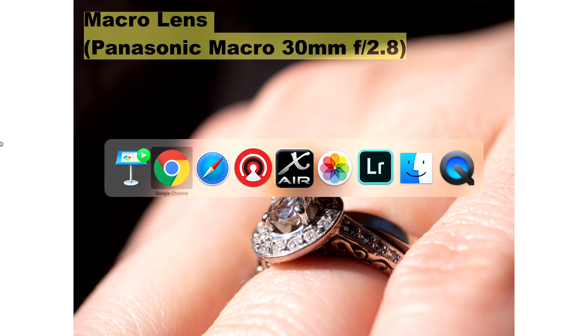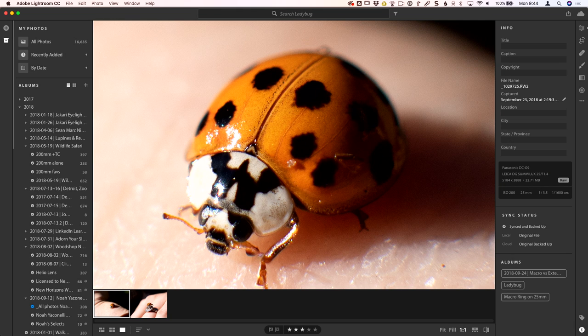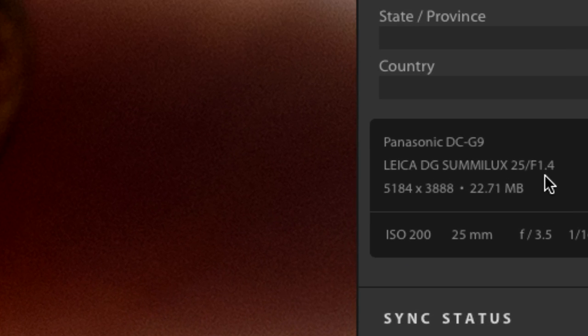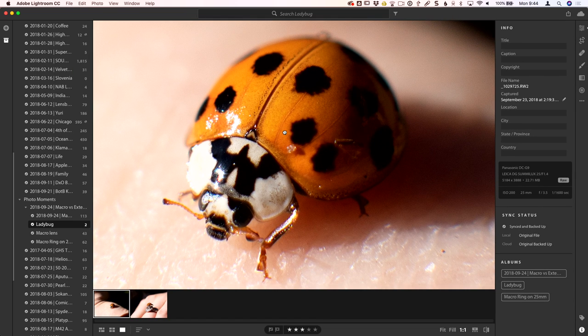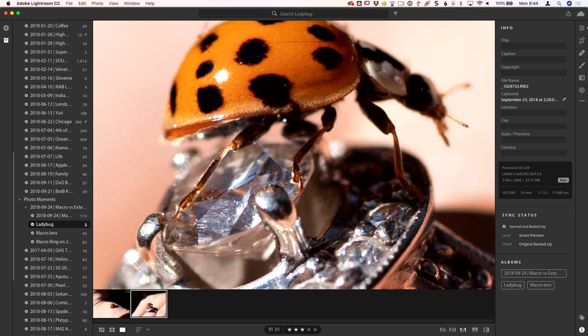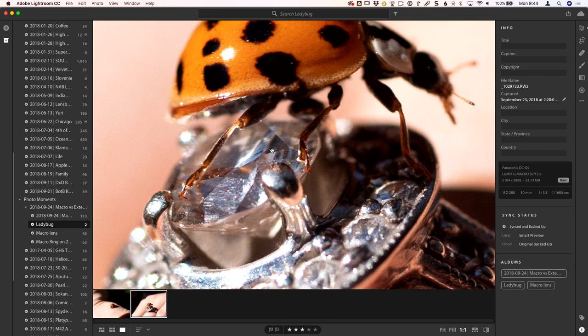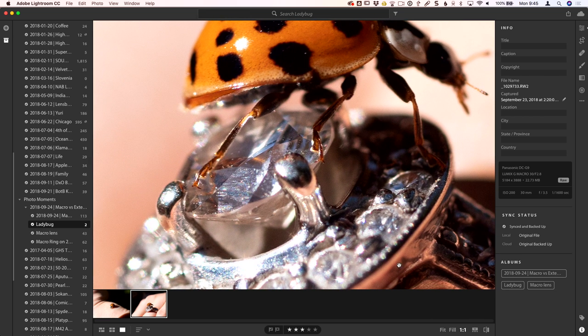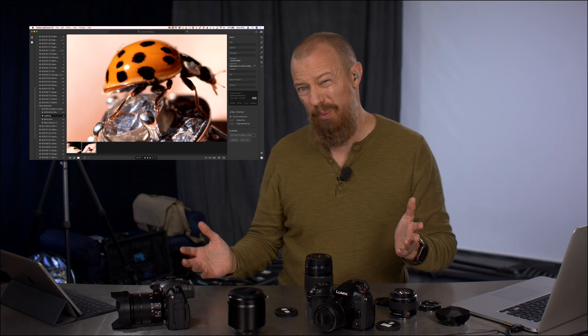I also wanted to show you a close-up of those two shots in Lightroom at 100%. This is the Leica 25mm f1.4 lens with the extension tubes — you can see it looks great, pretty nice and sharp. Shot at f3.5, so not quite wide open, with a little bit of depth of field. Compared to the shot with the true macro lens, it's also looking very, very nice and sharp. They both look great at that distance in a standard one-to-one shot — though that edge is where things are really going to fall apart.